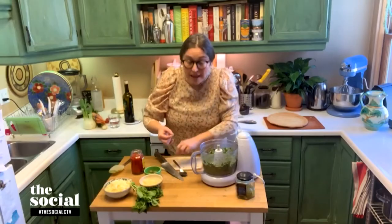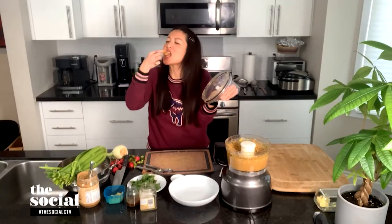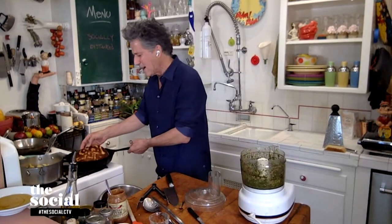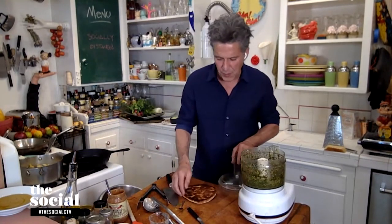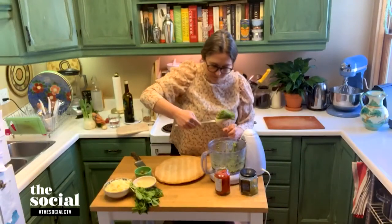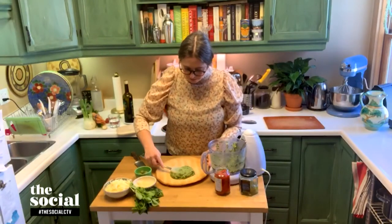I'm eating this with a spoon — it tastes so good, Bob. You're going to give us two dishes we can make using this pesto. For the first one, the pizza: this is a garlic naan that I bought. I cooked one side, and now we're going to build our pizza — start by spreading the pesto across the top of the crusty side.